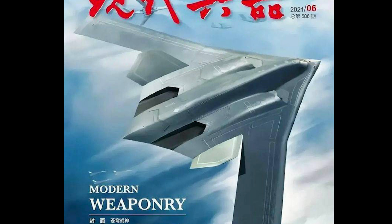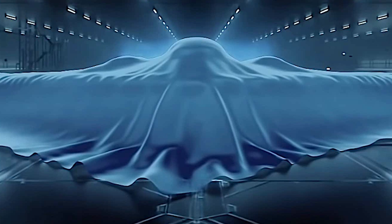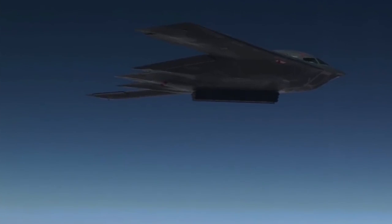More importantly, the model in general matches an official promotion video from the corporation in 2018, which showed a 3D animation of a bomber below the cover. In the animation, the plane also has a similar outline to the B-2 stealth bomber. All these add up to improve the authenticity of the wind tunnel model.